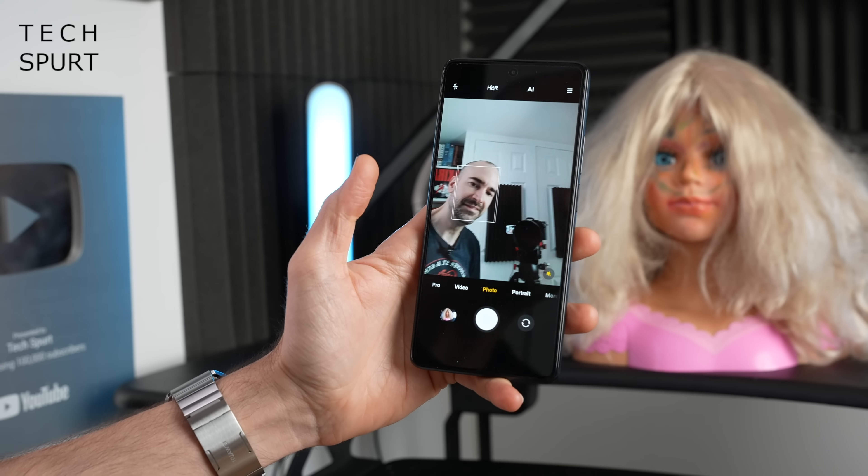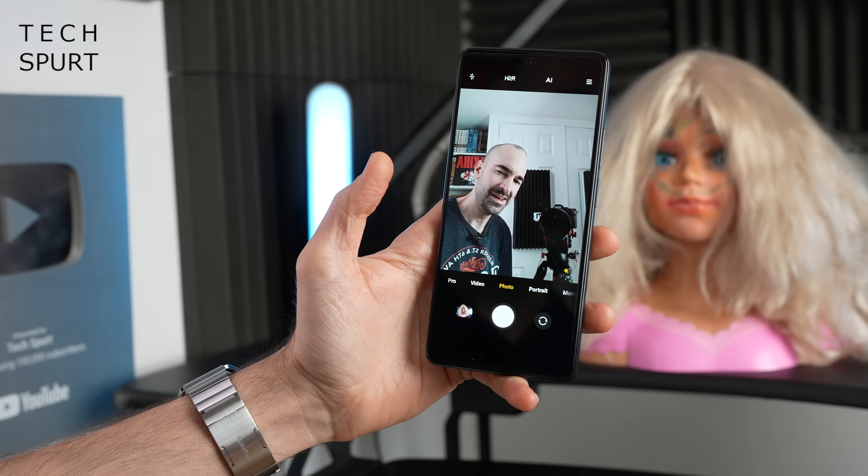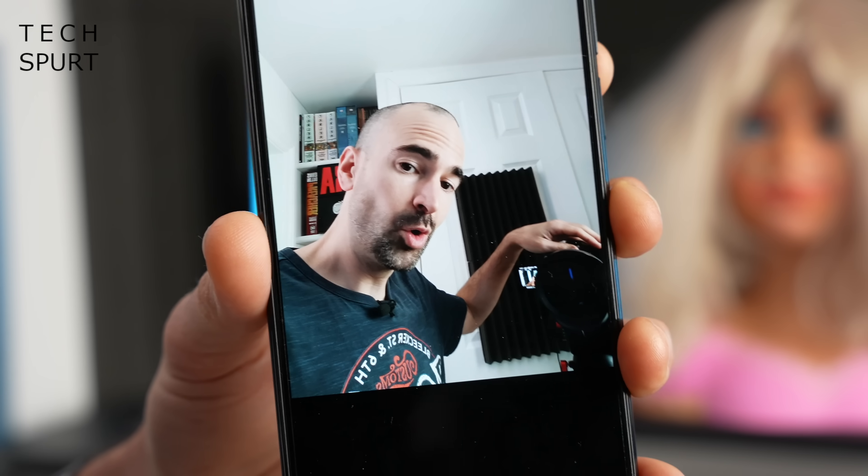Around front you have a 16MP selfie snapper, which will be absolutely fine for everyday selfie shots on Instagram or Facebook. So that right there in a nutshell is the Xiaomi 11T — a beefy mid-range mobile packing some serious specs, proper media chops, and a decent everyday camera experience. A big thanks to MediaTek for sponsoring this video, and it would be great to hear your thoughts in the comments below. Please subscribe and hit that notifications bell for more on the latest tech — have yourselves a fantastic rest of the week!